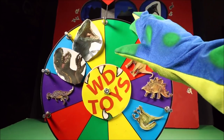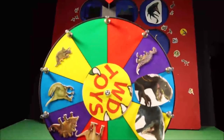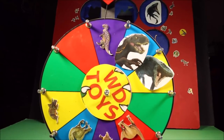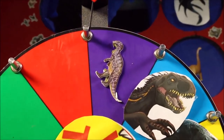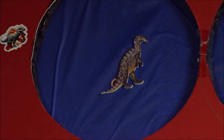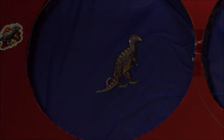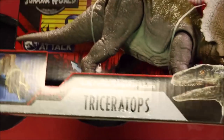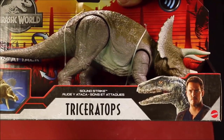Okay, time to spin the giant wheel of fun again. Where will she land? That looks like a duckbill platypus. Where is our duckbill? There she is — she's trying to hide! We have to go ahead and free the treasure. Whoa! The Jurassic World Primal Attack Soundstrike Triceratops!